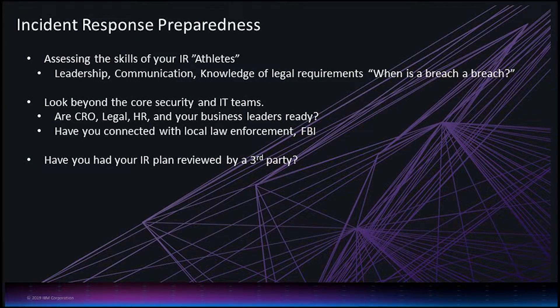So what do you need to do to get prepared? We've talked about trying to limit your exposure through your vulnerability program. When you think about your incident response program, we always talk about the athletes on your team — who are they and what are their skills? It isn't just your core IT and security team. Who are the people you're really going to have to involve when a breach occurs? Now that it's impacting the business itself, which are the leadership people that you need to involve?